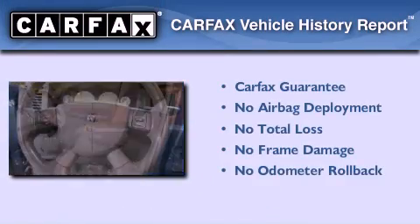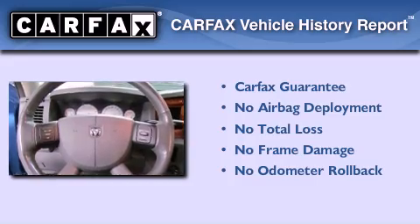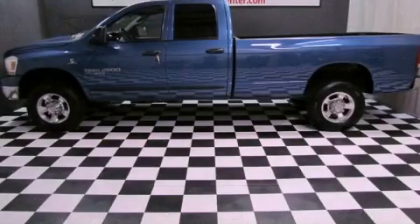Not to mention that this Dodge qualifies for the Carfax Buyback Guarantee. Call now to find out how you can own this breathtaking vehicle.